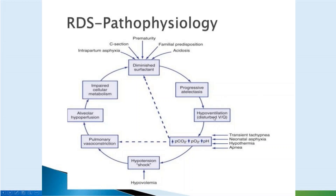The progressive atelectasis leads to hypoventilation from disturbed VQ — ventilation-perfusion — mismatch. The baby presents with respiratory distress and these conditions may overlap: transient tachypnea, asphyxia, hypothermia, and apnea.